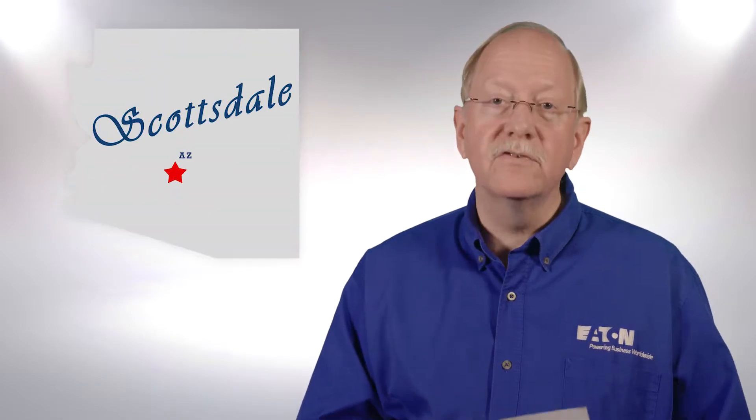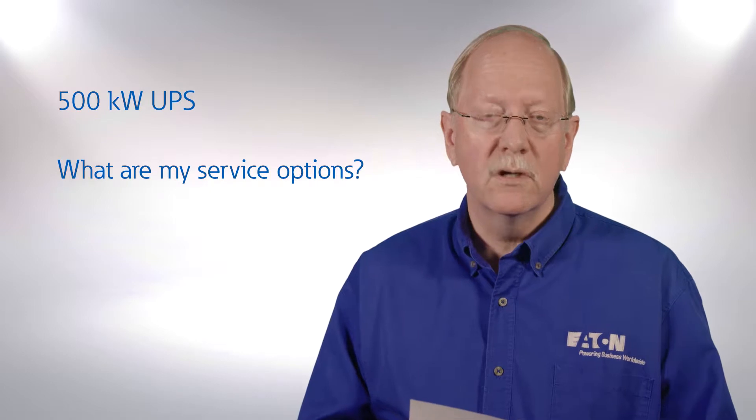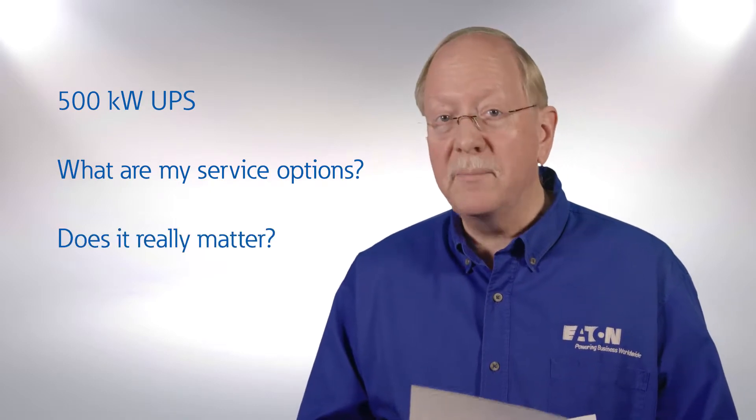This one's from Bob Gibbons in Scottsdale, Arizona, and he writes: Ed, I recently purchased a 500-kilowatt UPS, and I'm investigating my service options. Who handles UPS maintenance? How are they trained? And does it really matter?